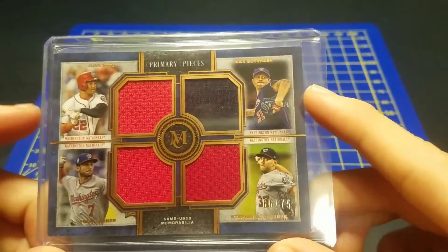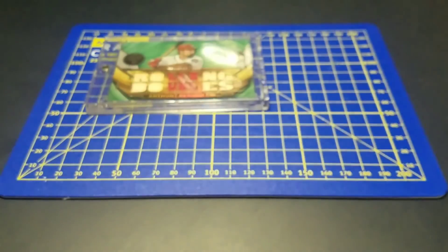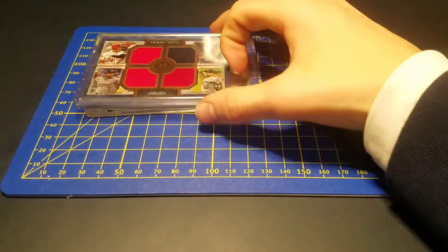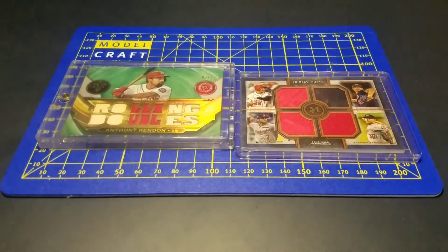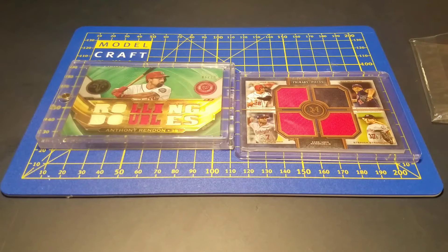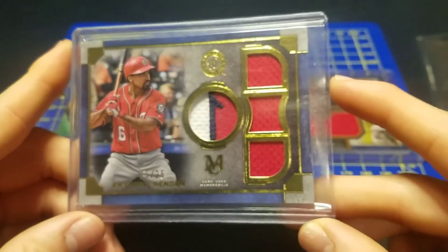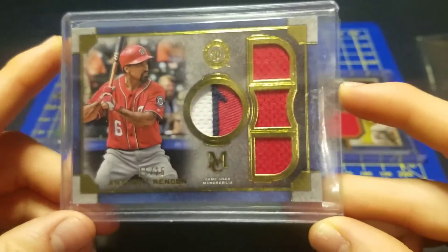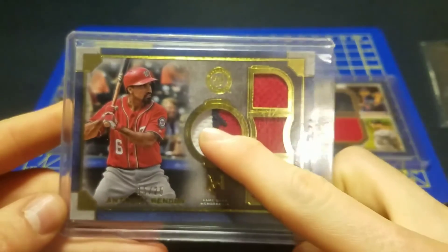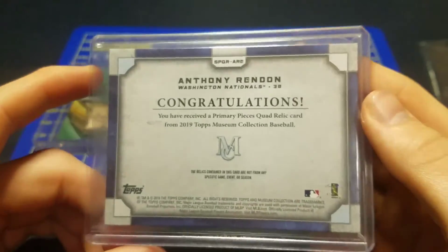We got Soto, a piece of his, Mad Max, Turner right there, and Strauss right there — sweet cards, amazing. And then another Anthony Rendon, 15 of 25 — sorry about the glare with the light — sweet patch, three-color: white, blue, red, and then all red, out of 25.